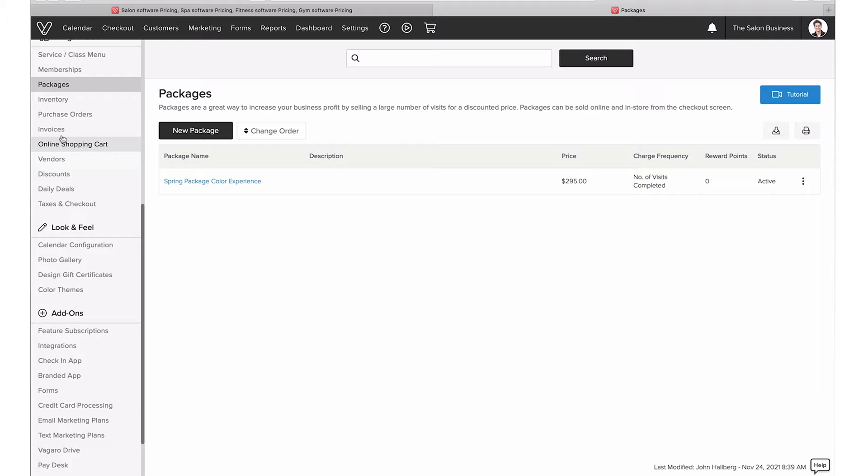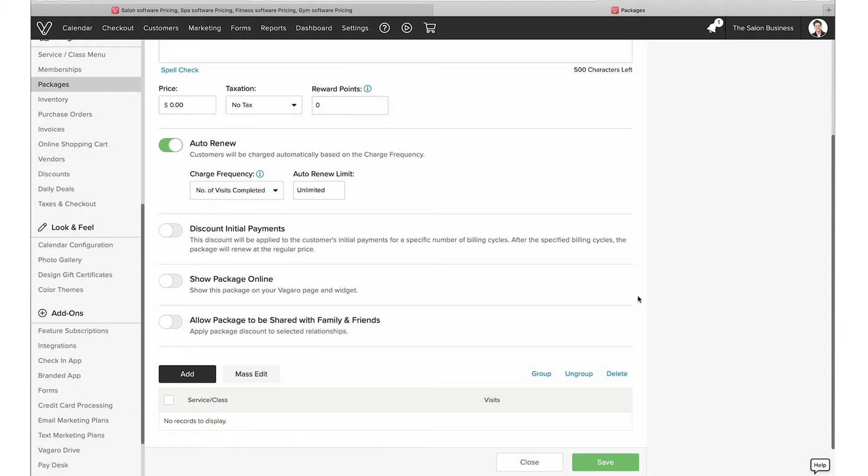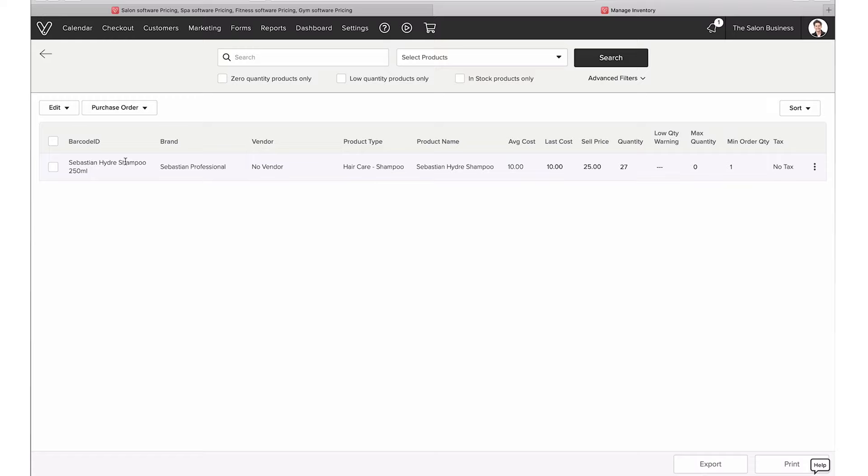You can also create packages, which is great for intro promotions or Facebook campaigns where you want a specific package to promote. Just go to 'new package,' define the price, give it a name, include the services inside, and enable it to show on your site so people can buy it directly online. The other key part is inventory and products — you can keep track of inventory levels and add products you want to sell in your online shopping cart. All of these — services, memberships, packages, gift cards, classes — can be enabled in your virtual store so people can purchase directly online.